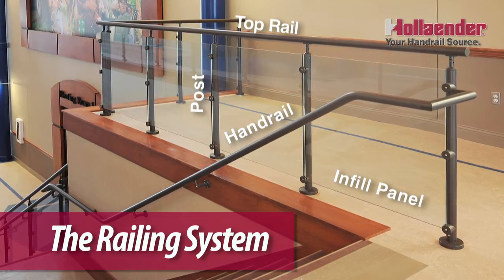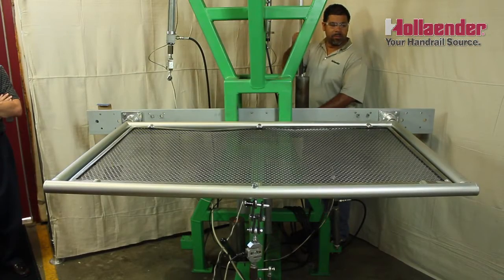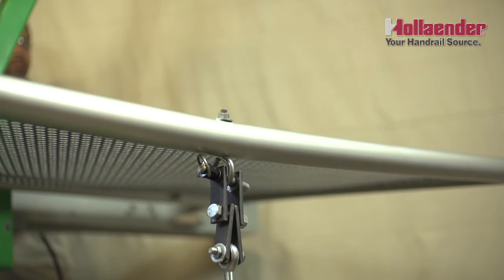Hollander manufactures railing systems and we test these railing systems to see how the overall system reacts and how much the top rail and infill panel will deflect under the loads specified by building codes.